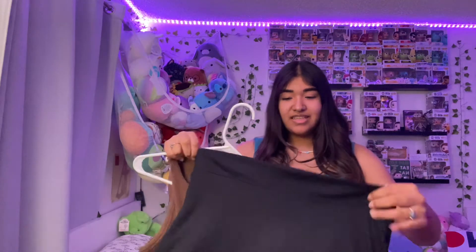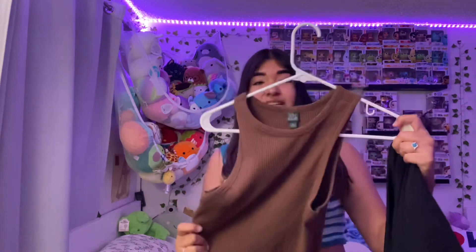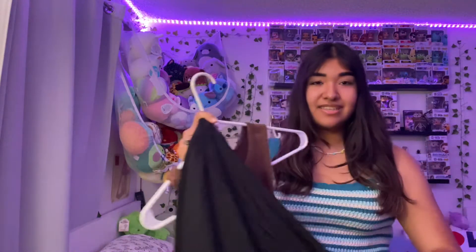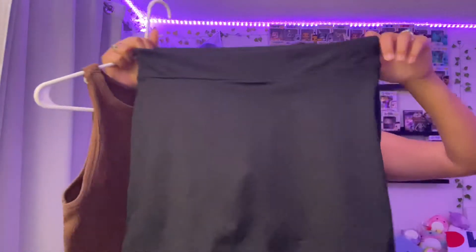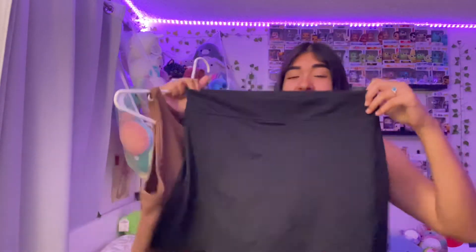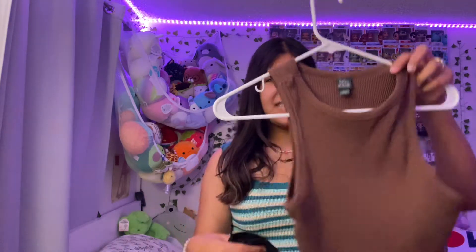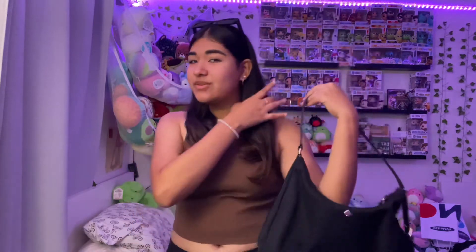For outfit number one I have this brown tank top shirt from Target, Wild Fable, ten dollars, and then this black tennis skirt I got at Costco for eight dollars. I also have a black purse, sunglasses, shoes, and jewelry. This is outfit number one and I'm loving the vibes — I have a Kate Spade off-shoulder bag.